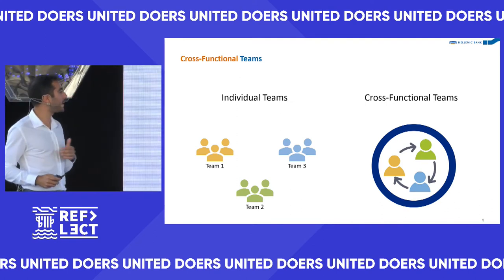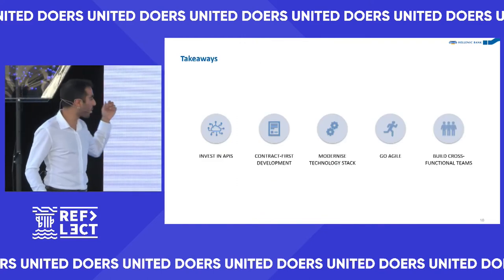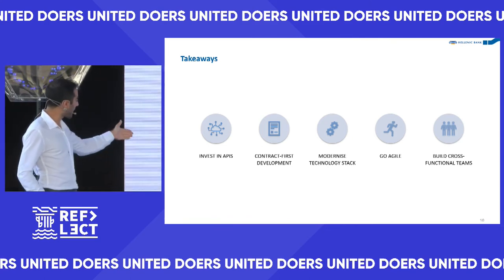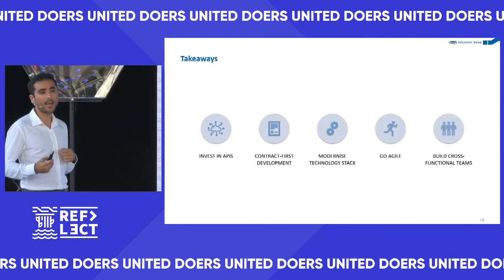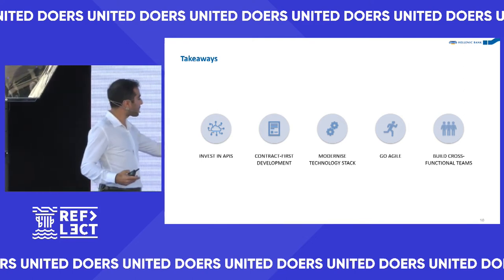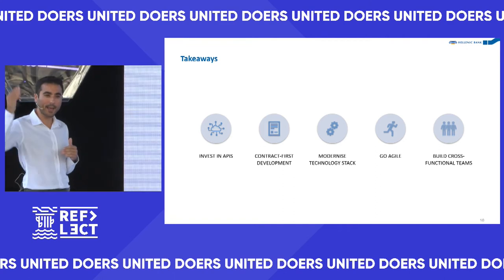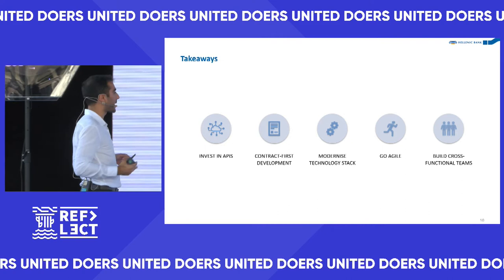In summary: we invested in APIs and ensured all the APIs we made were reusable, so we don't rebuild things time and time again and we save effort for any future projects. We adopted contract-first development, which unlocked concurrent development and eliminated dependencies from one team to another, expediting our delivery massively.